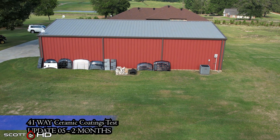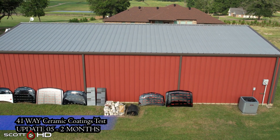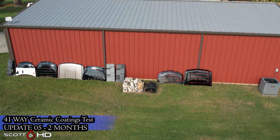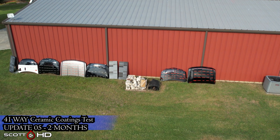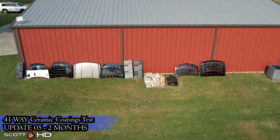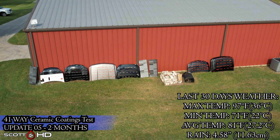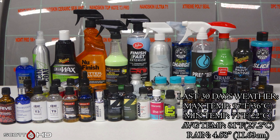Welcome back everyone. This is the two-month update of our ongoing 41-way ceramic coatings, waxes, and sealants product longevity test. We've had a lot of rain this past month along with pretty average temperatures, but we're getting into the summer months where it will frequently get above 100 degrees Fahrenheit, or about 39 degrees Celsius. The last 30 days of weather, as well as the lifetime weather this hood has seen, is on your screen.